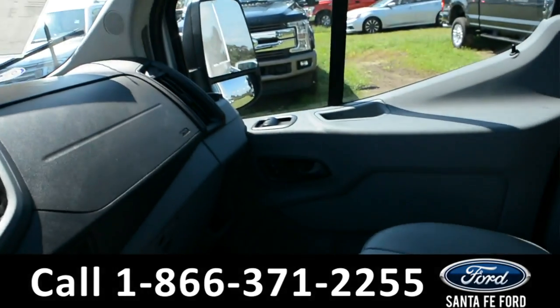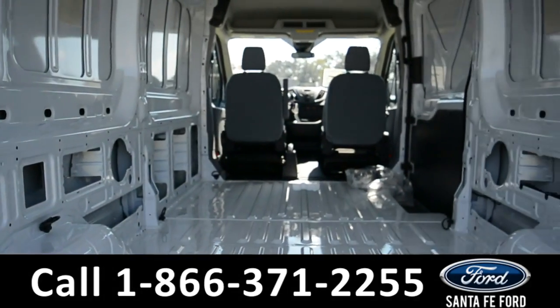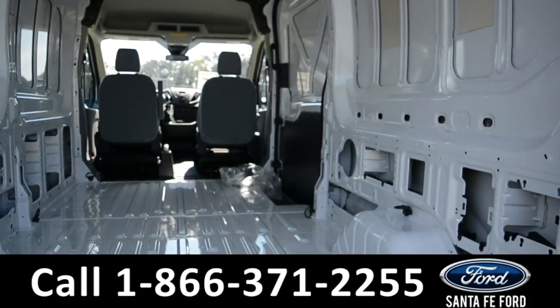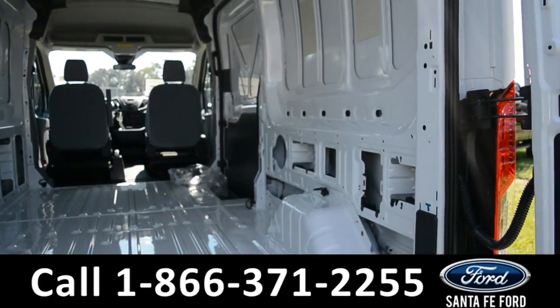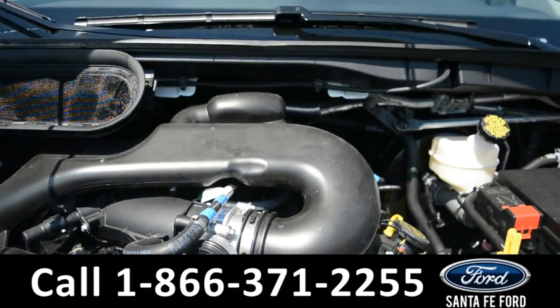Now let's take a look inside the back. Here's a look at the back of the vehicle. And underneath the hood, there's a V6 3.7 liter engine.